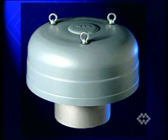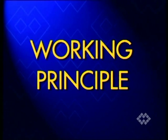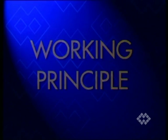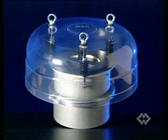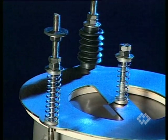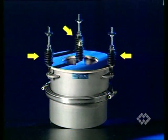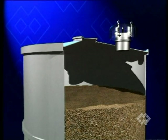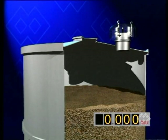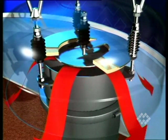WAM has developed two models using different principles of pressure relief. In the BCP valve, helical springs keep the valve lids closed when the pressure value remains within the preset limits. The three outside spring rods keep the external ring-shaped lid firmly closed as long as the force generated by the pressure inside the silo does not overcome the spring force. Once the pressure exceeds the preset value, the lid is pushed up and the pressure can escape.